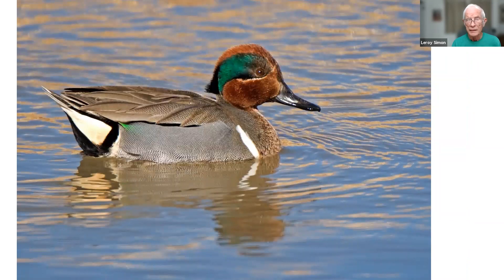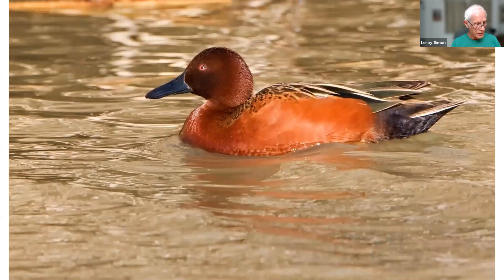This is a green-winged teal taken in New Mexico at Bosque del Apache — the only picture I've ever taken of a green-winged teal; it's a bird that's evaded me most of the time. The next one is taken at Bear River — this is a cinnamon teal, in kind of muddy water, but that was the only time I got a picture of one.